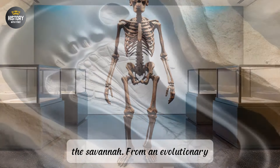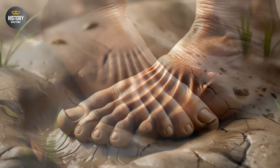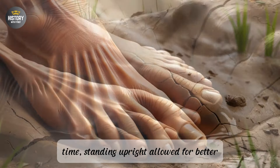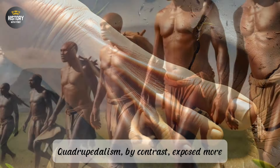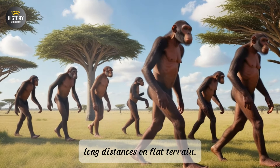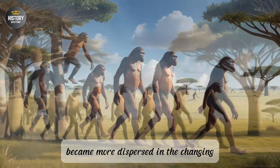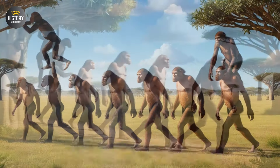Another important factor in the shift towards bipedalism is thermoregulation. Walking on two legs exposed less of the body's surface area to direct sunlight, reducing the risk of overheating in the hot savanna environment. At the same time, standing upright allowed for better air circulation around the body, further aiding in heat dissipation. Quadrupedalism, by contrast, exposed more of the body to the intense African sun. Energy efficiency also played a role: studies have shown that bipedalism is more energetically efficient than quadrupedalism when covering long distances on flat terrain, which was especially important as food sources became more dispersed. Early hominins needed to travel greater distances to forage for food and water, and bipedalism allowed them to do so without expending excessive amounts of energy.